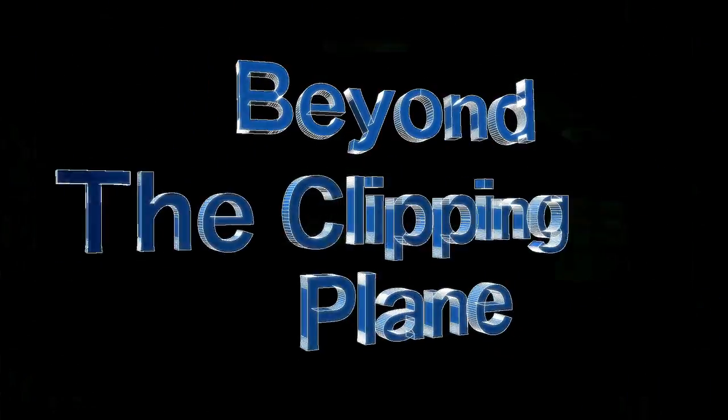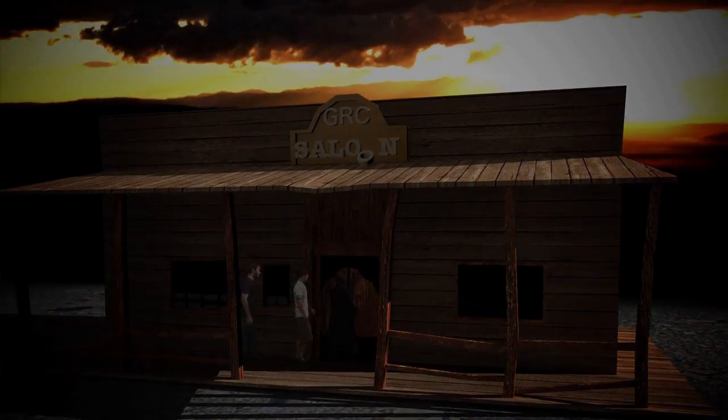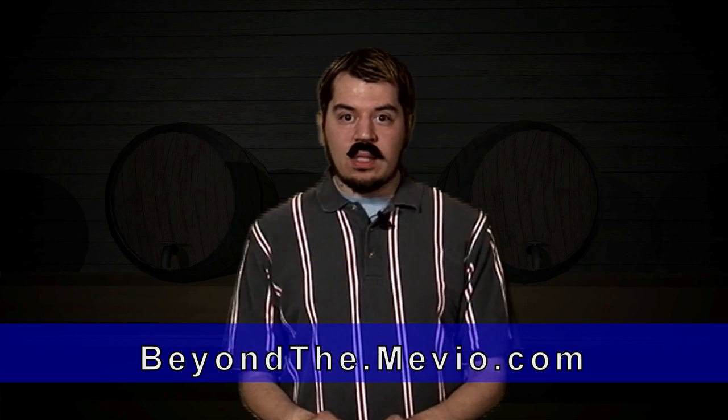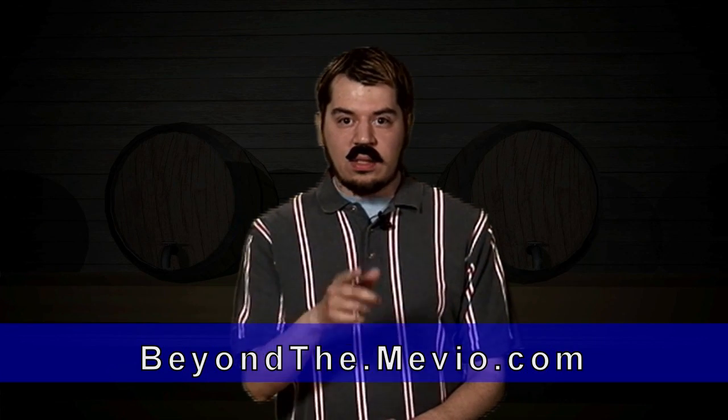If you want to email me, I'm pox@twosmartguys.com. We also set up couchguy@twosmartguys.com. On Twitter, I'm Tommy5C and WalkingCrow — I know it doesn't match, but that's what they are. And of course, more shows at twosmartguys.com — we've got how to hack your PSP, your Wii, jailbreak and unlock iPhones. And our web series Beyond the Clipping Plane, which has a lot of CGI work — two guys get trapped in a video game. We've got five episodes out now, soon to be six.